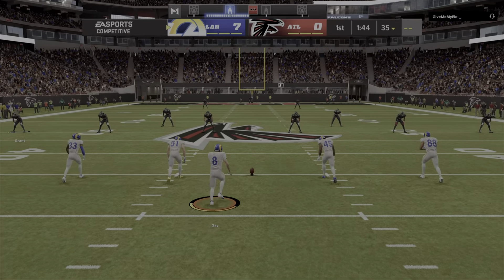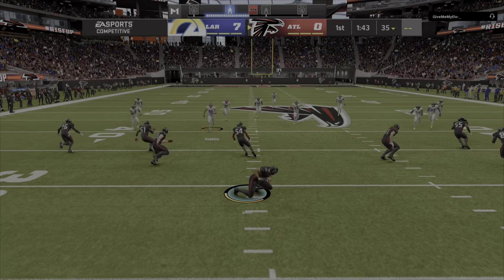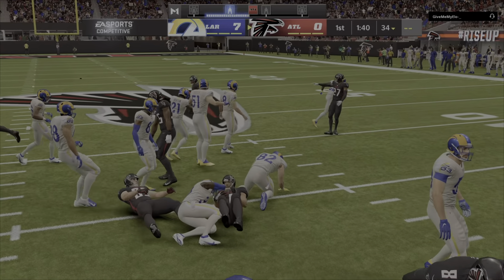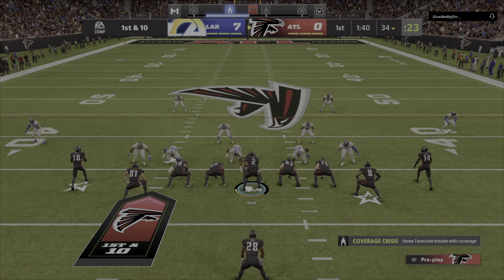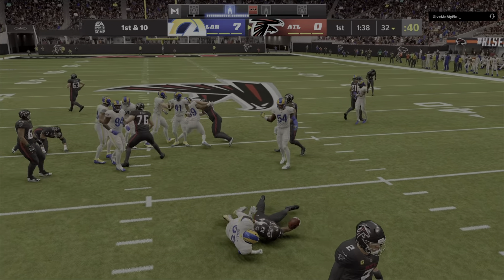After the touchdown, Gay kicks it away. Short kick up the middle, taken down — they're going to start from pretty much one play and an interception. We'll see if they can do better. I want to see if they want to go ahead and throw the ball again on this drive.